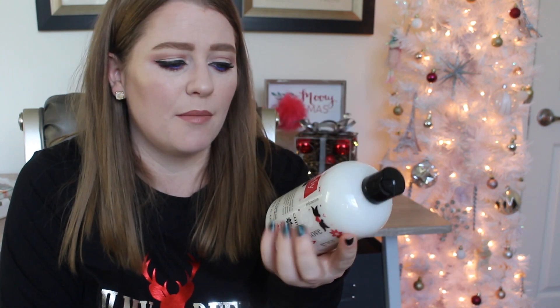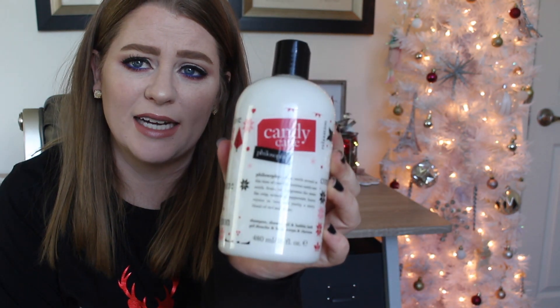Something I always recommend and get for myself is the Philosophy body gel — there are so many different flavors and they all go on sale after Christmas. By far my favorite one is the Candy Cane. Delish.